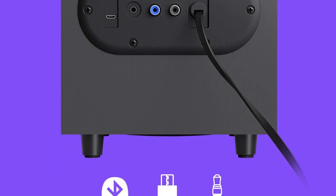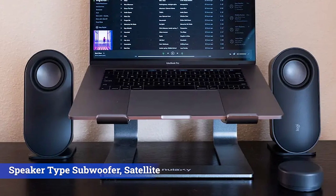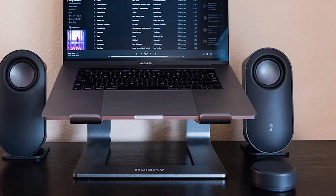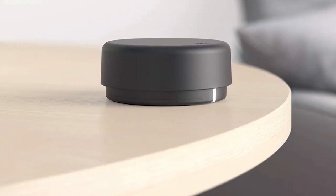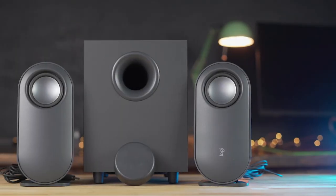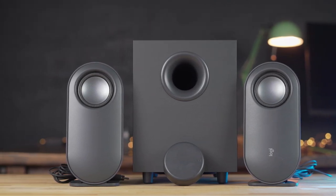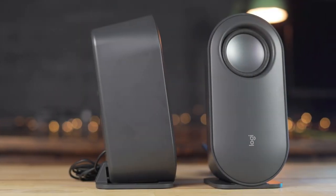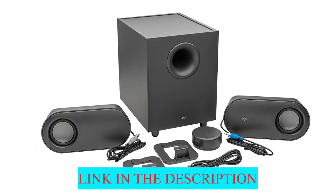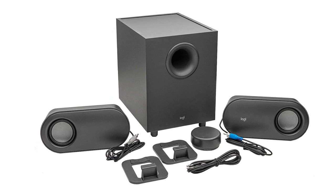The Logitech Z407 is somewhat of a rarity. Even now, if you want an excellent set of computer speakers, chances are you'll have to spend a little more than $100. Spend less, and you're likely to end up with ones that sound middling at best. Once in a while, though, we are treated with more than decent computer speakers that not only look great but sound great as well — and the Logitech Z407 is one such peripheral. It's surprisingly impressive for its size and price, and a smart addition to your productivity setup.